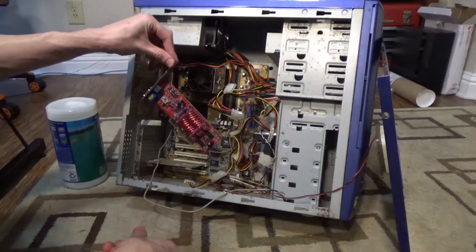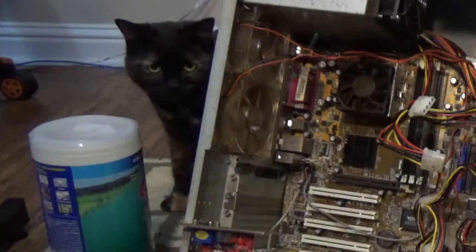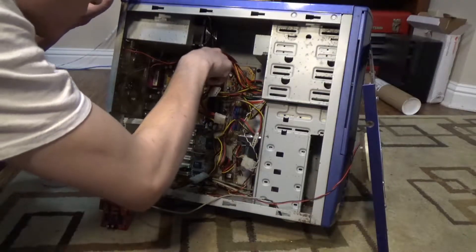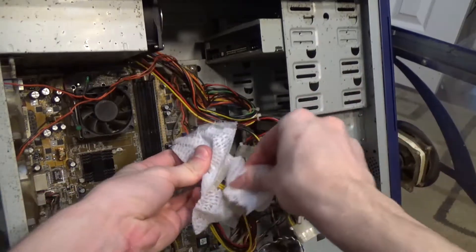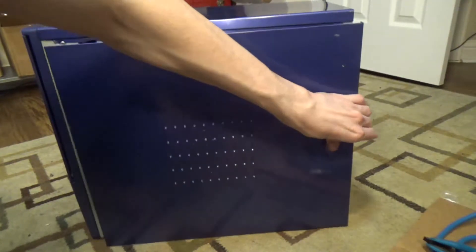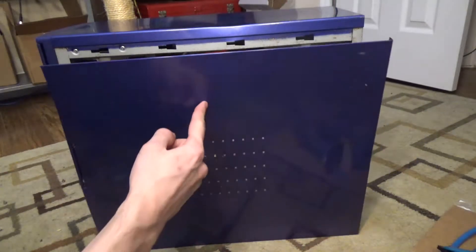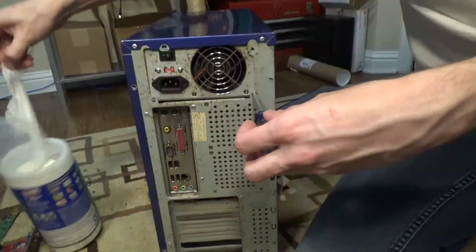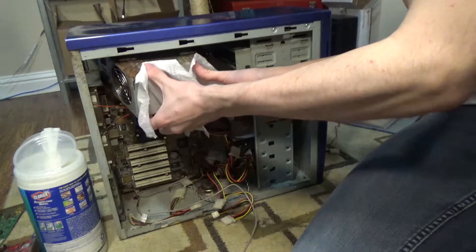I've never been more afraid of a graphics card in my life. Even my cat seems concerned with this situation. It's such a shame this computer immediately became more work than it's worth. While I try to avoid a contact high — place your bets: is the back of the computer just as bad? Correct! Nobody wins! Best to just cover it up and pretend you didn't see it. What the hell did it leak under my rug? The power supply is another piece that has still not been cleaned. It's a lost cause, honestly. Just look how rusted it is.